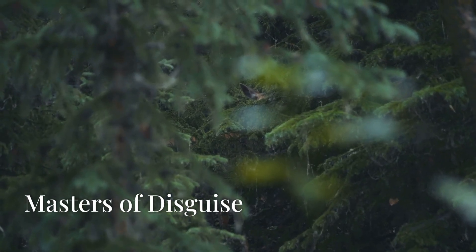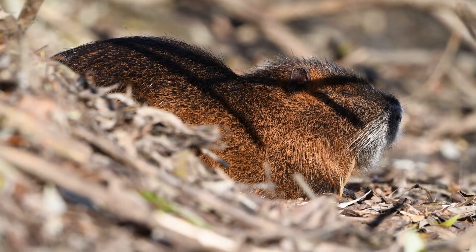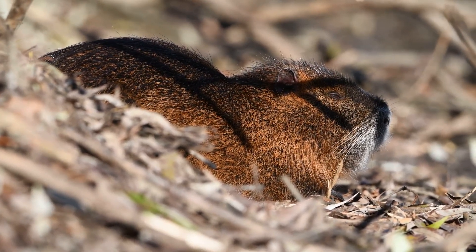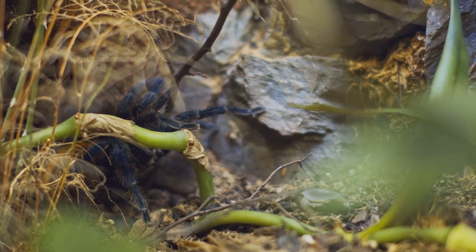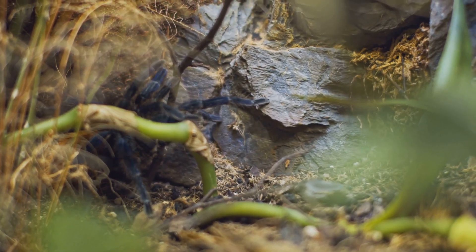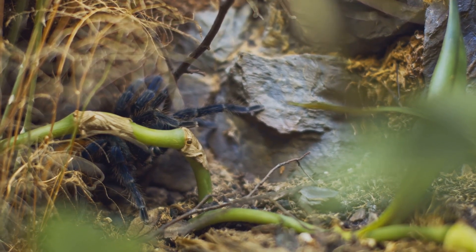The animal kingdom is teeming with creatures that have evolved remarkable camouflage. From the sandy plains of the desert to the lush foliage of the rainforest, blending in can mean the difference between life and death. These creatures have evolved an astonishing array of adaptations that allow them to vanish into their surroundings. Their remarkable ability to disappear serves as a testament to the power of natural selection and the extraordinary diversity of life on Earth.